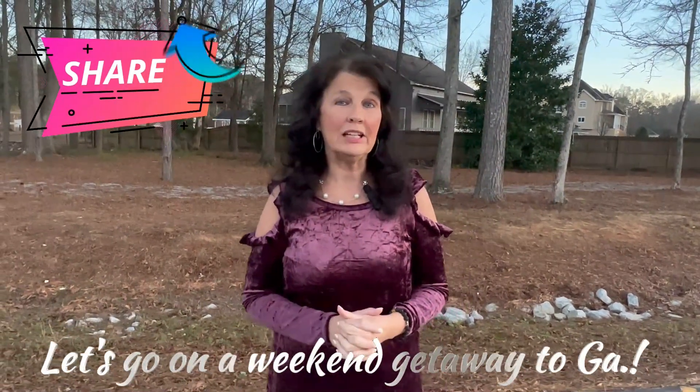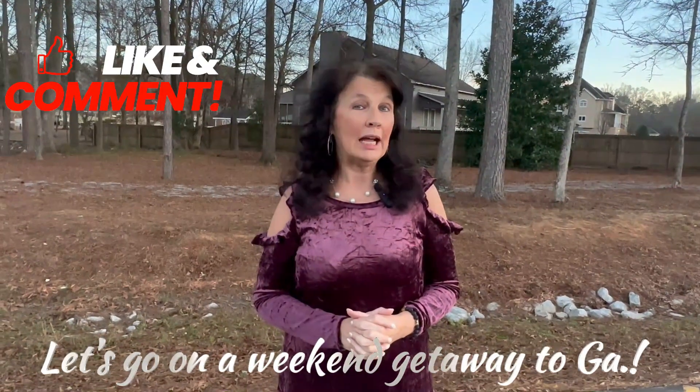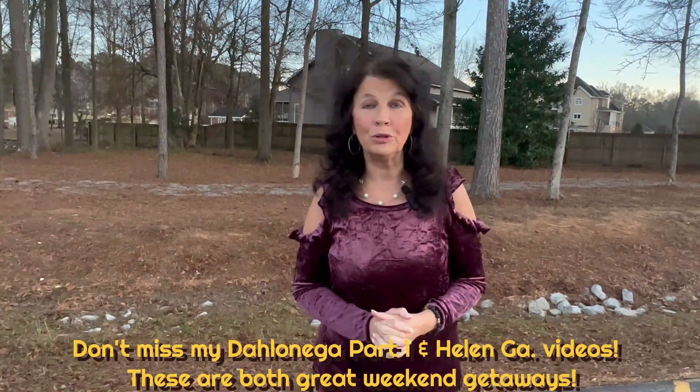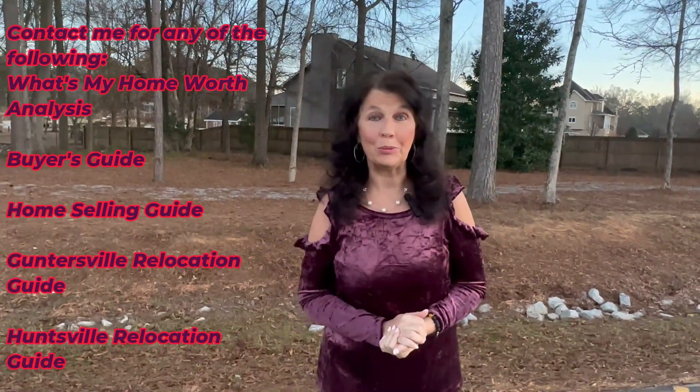Today we went to Dahlonega and I put out a video so you can see what it looked like in the daytime. Now I want to show you what the Christmas lights look like at nighttime. It's beautiful. I'm not sure how long they keep the lights up, but I'll find a link and put it below — I bet it's through January.